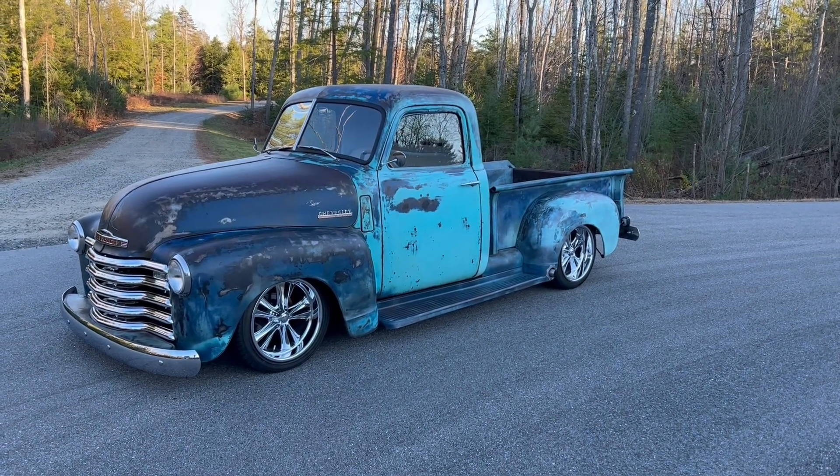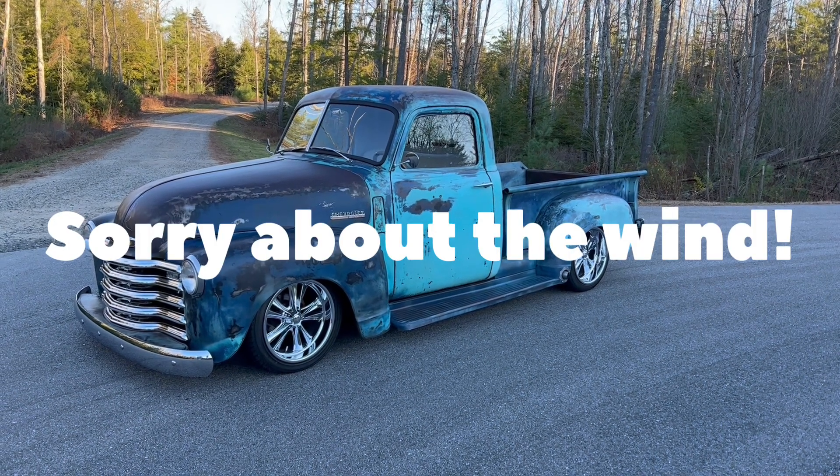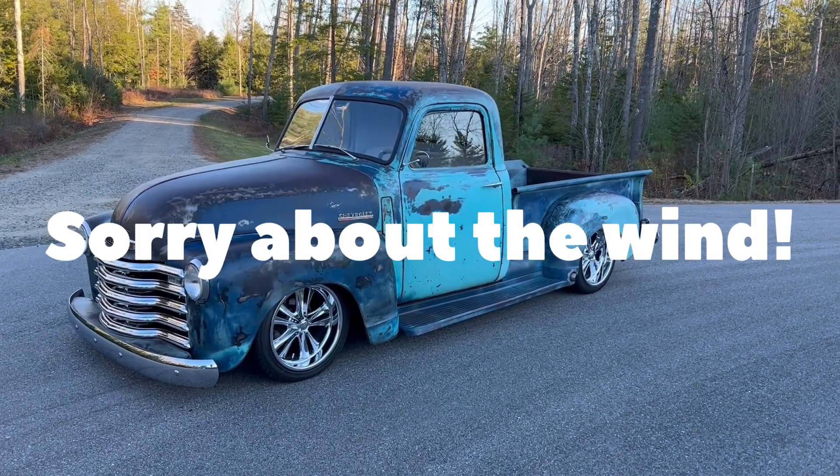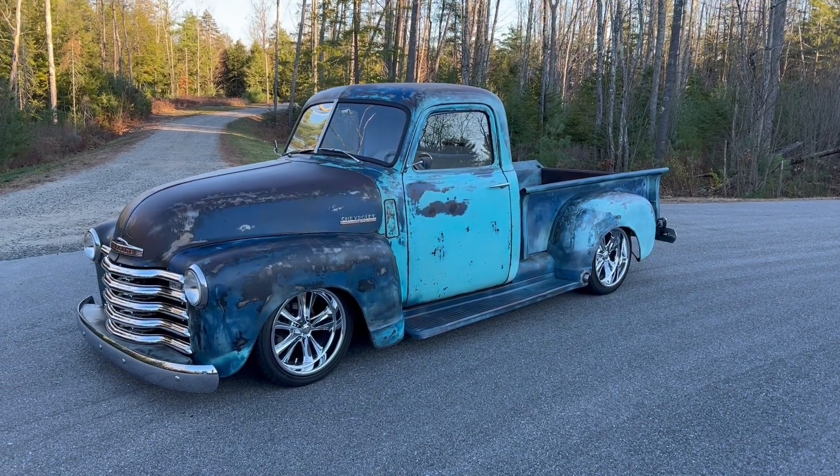What's going on everyone? It's Matthew from Barnfresh Classics here in Biddeford, Maine. You can check us out online at barnfreshclassics.com to see the inventory we have to offer. You can also check us out on Facebook at Barnfresh Classics — Facebook is the best way to see updated inventory as we always list it there first.